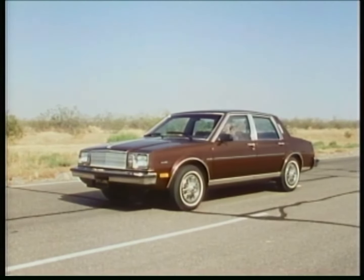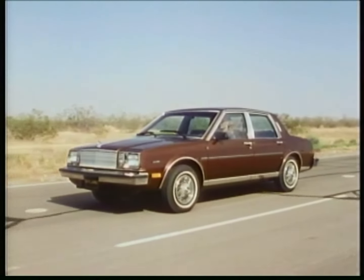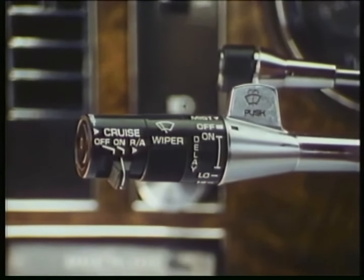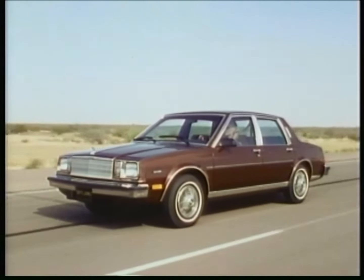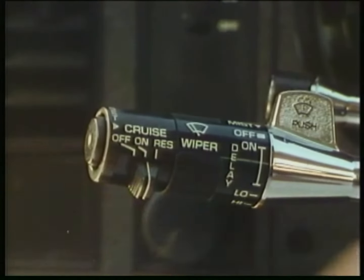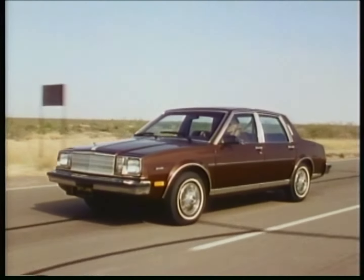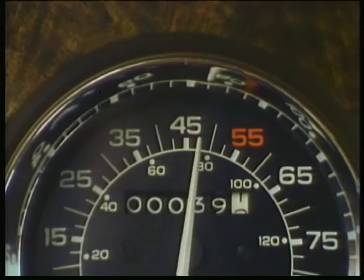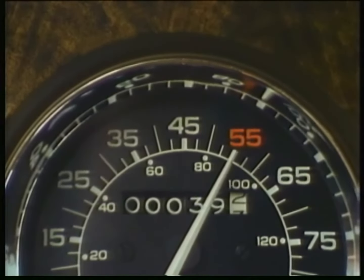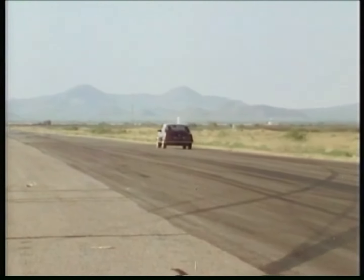For 1984, Buick Motor Division is introducing a new electronic cruise control. This system works electronically through the computer command control. A key feature of the new system is a built-in acceleration control. Buick has had an automatic cruise resume feature for several years now — if you had to slow down, you could resume your previous speed by touching the cruise resume switch. Now, you can automatically raise your cruising speed just by pressing the acceleration control, and the car accelerates until it reaches your desired speed. That will be its new cruising speed. It is a notable improvement over the previous system, and it is available on every Buick this year.